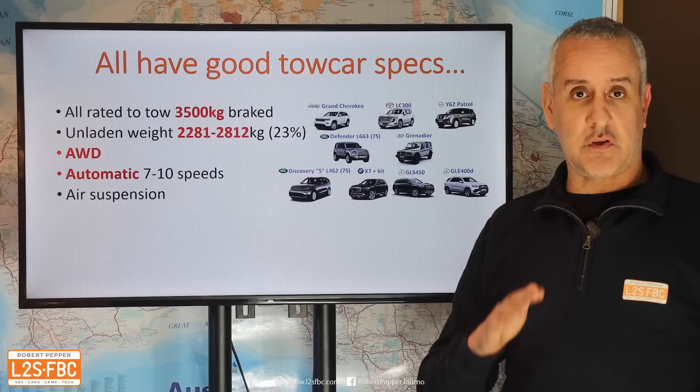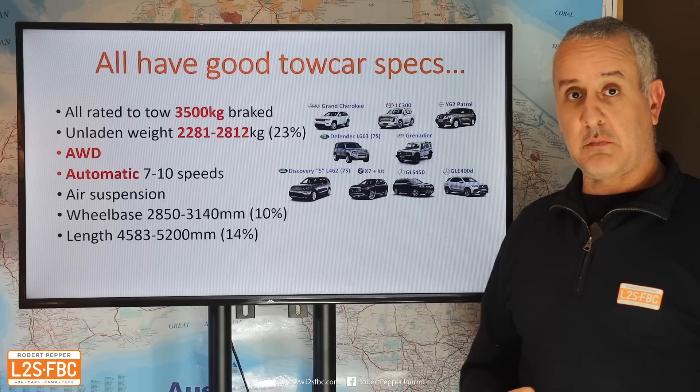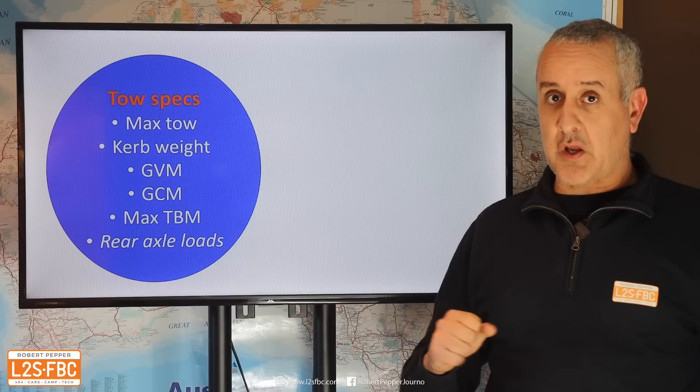Some vehicles such as the Land Rovers have air suspension, which is really handy for keeping the vehicle level and makes a difference when backing up to hook on a trailer and particularly when off-road. Wheelbase is pretty much the same across all of them — longer wheelbase is generally better for towing, though it doesn't make a huge difference. The Grenadier and Defender have rear-mounted spares that need to be accounted for, and they've all got trailer stability control at least.